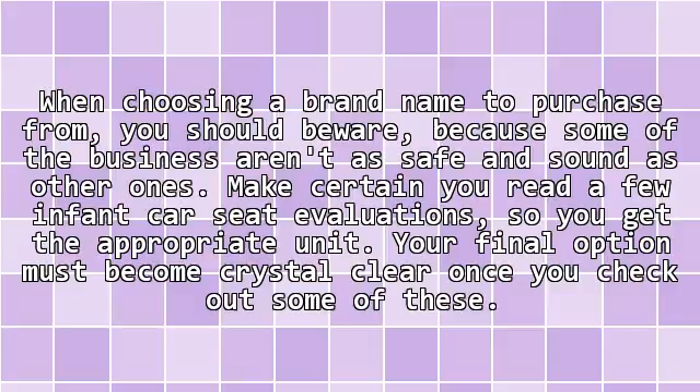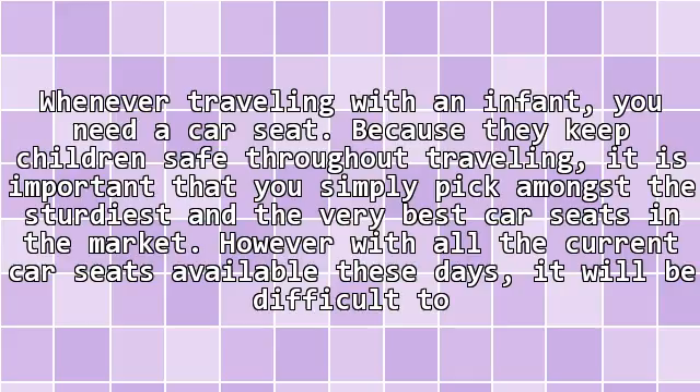When choosing a brand name to purchase from, you should beware, because some businesses aren't as safe and sound as others. Make certain you read a few infant car seat evaluations so you get the appropriate unit. Your final option must become crystal clear once you check out some of these.